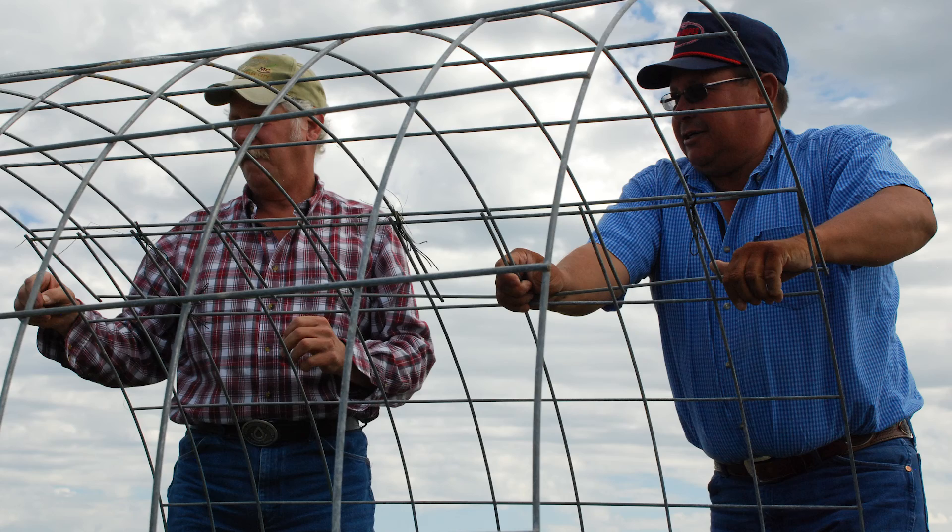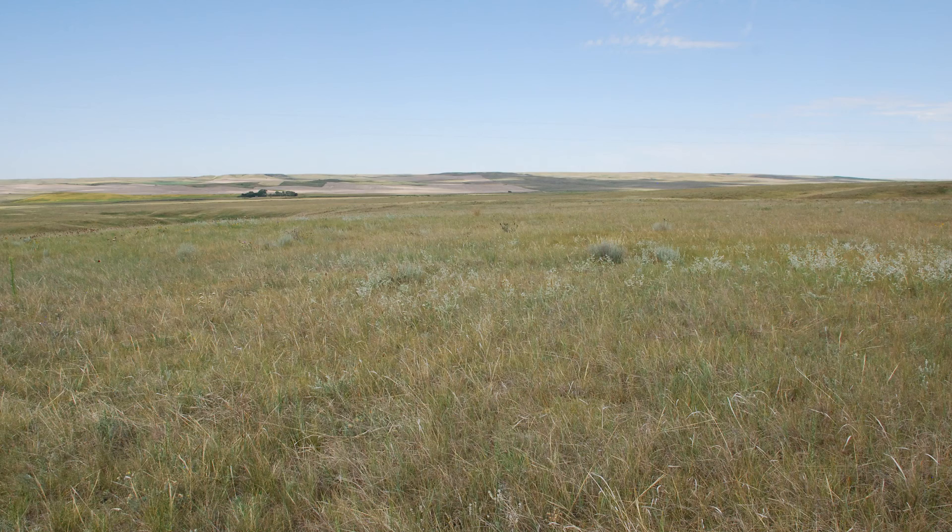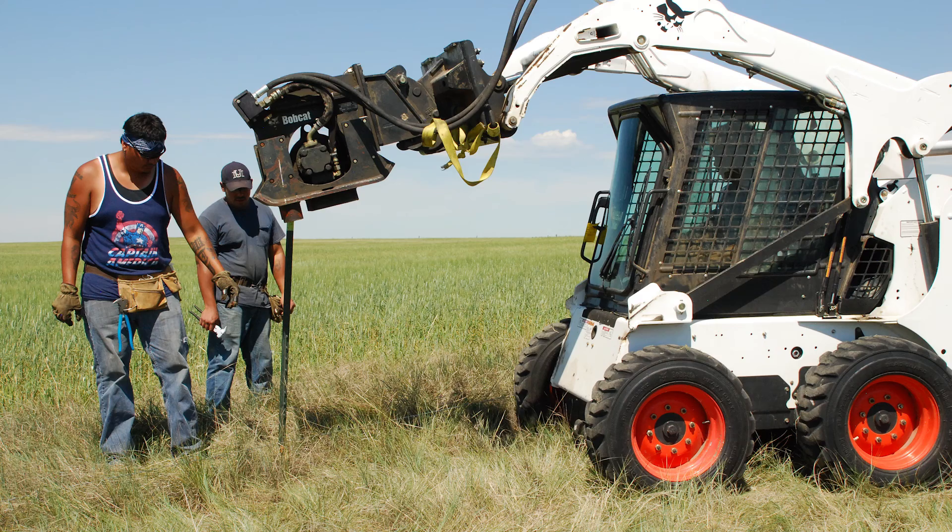This is a grass management project and a land use management project, and it's been a long time coming. My name is Paul Finnecombe. I'm a tribal conservationist for the NRCS in Poplar, Montana.